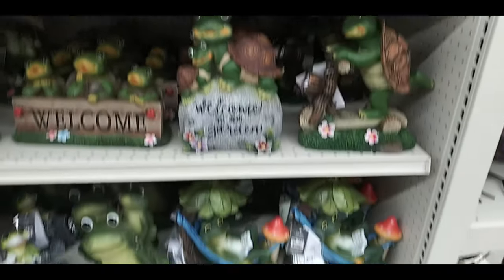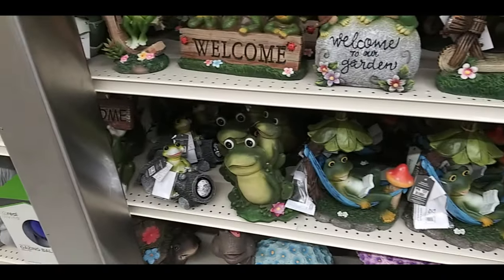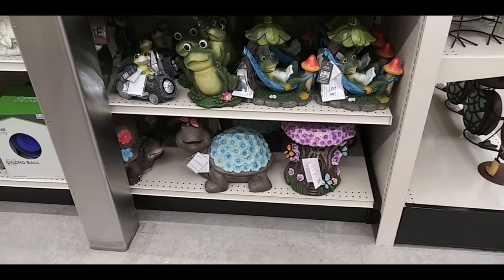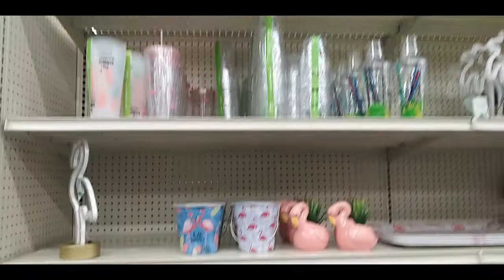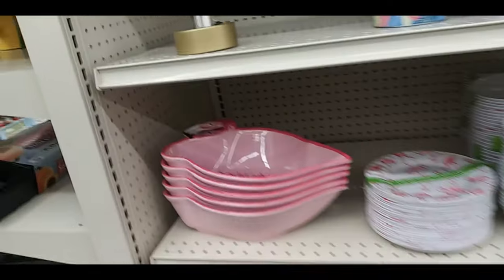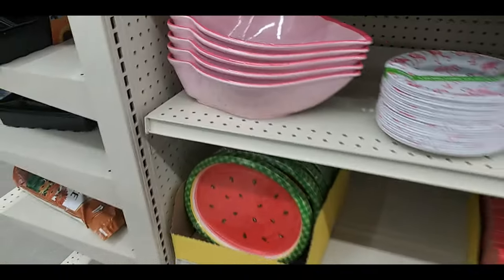Another turtle, and a big turtle on the bottom with a mushroom hut with butterflies. These are mostly like party supplies or just summer dishes — there's a pink flamingo bowl, a watermelon plate.